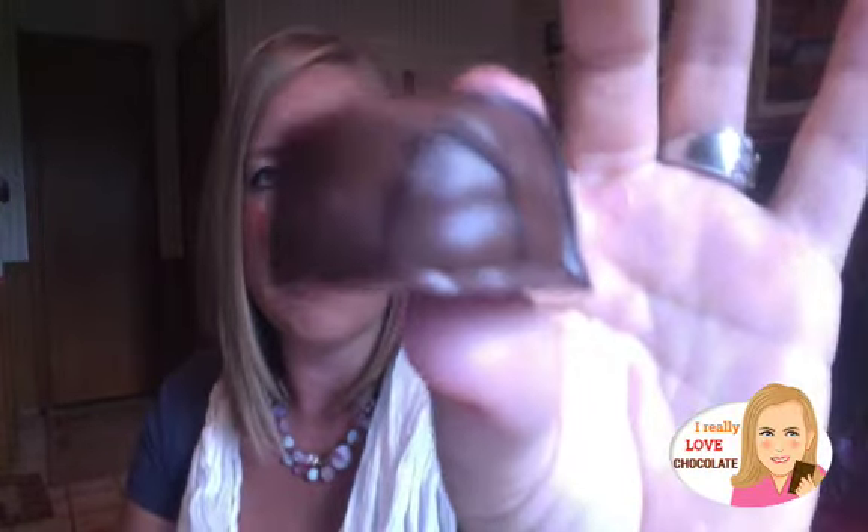This looks like it's more of an Easter item but they do sell them all year round. These chocolate eggs are actually getting more popular, even for Cadbury and those type of companies. So this is it here — nice and chocolatey, smells good.